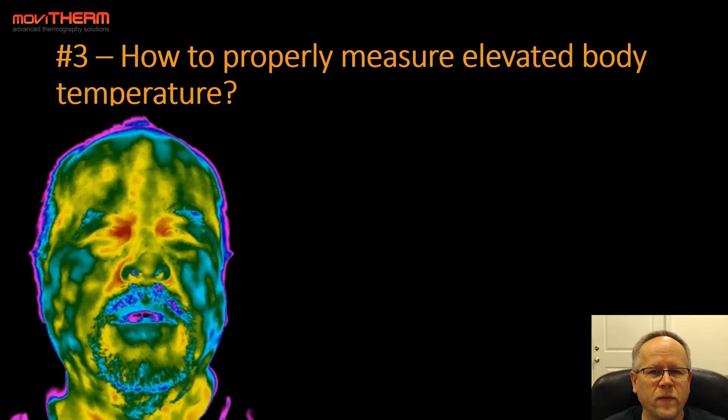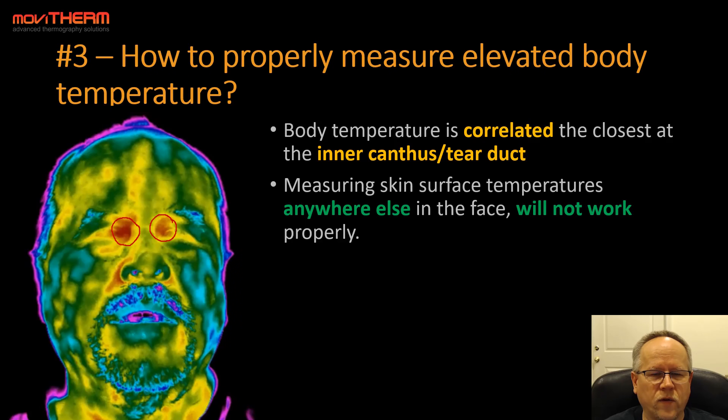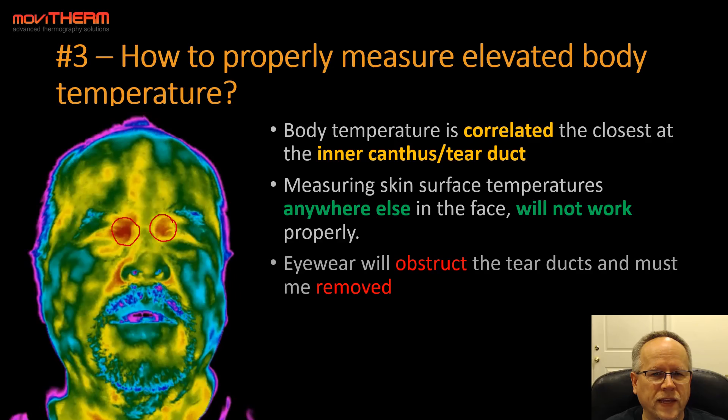Tip number three: how to properly measure elevated body temperature. Body temperatures correlate most closely at the inner canthus, or tear duct area — that region on either side of the nose near the eye. That is essentially the only region in the face that is properly correlated to inner core body temperature; everything else in the face does not count. Therefore, measuring skin surface temperatures anywhere else in the face will not work properly. Eyewear will obstruct the tear ducts and must be removed before measurement.